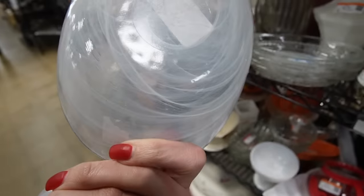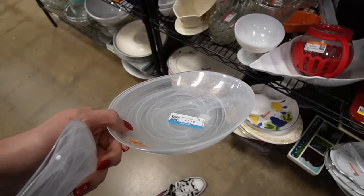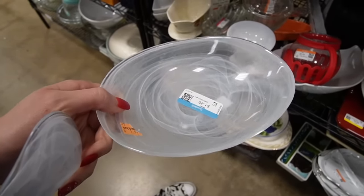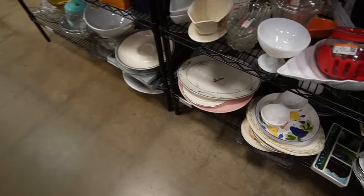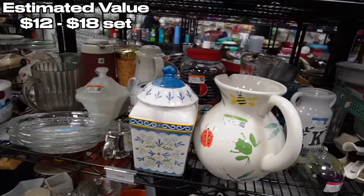I just don't know. That one doesn't have any sticker indication on it. It's kind of going on a hunch. It's very thin, so I don't know. Are those the only two? Looks like it. Maybe we'll just give it a try.